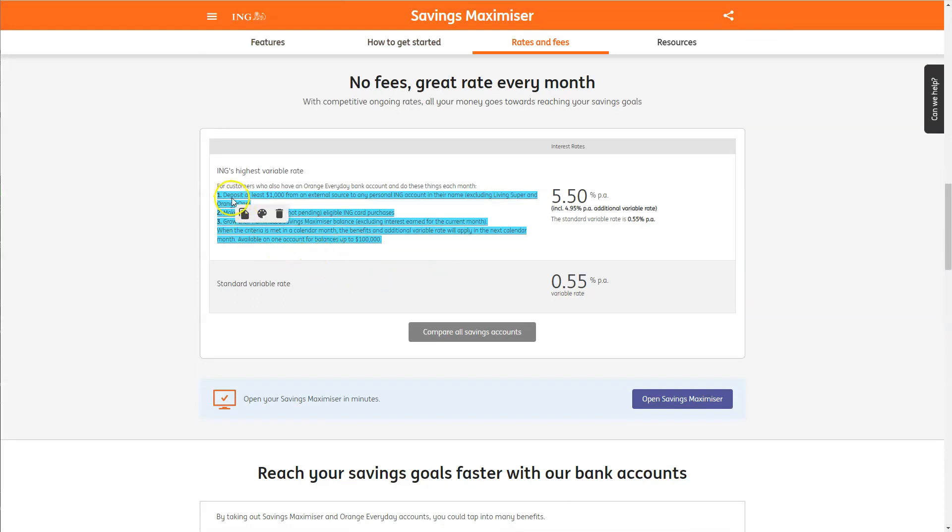With ING, you're going to need to deposit at least $1,000 from an external source to any personal ING account in that name, including Living Super and an Orange One account. You'll also need to make five or more settled — not pending — eligible ING card purchases per month, and grow your nominated Savings Maximizer balance excluding interest earned from the current month.